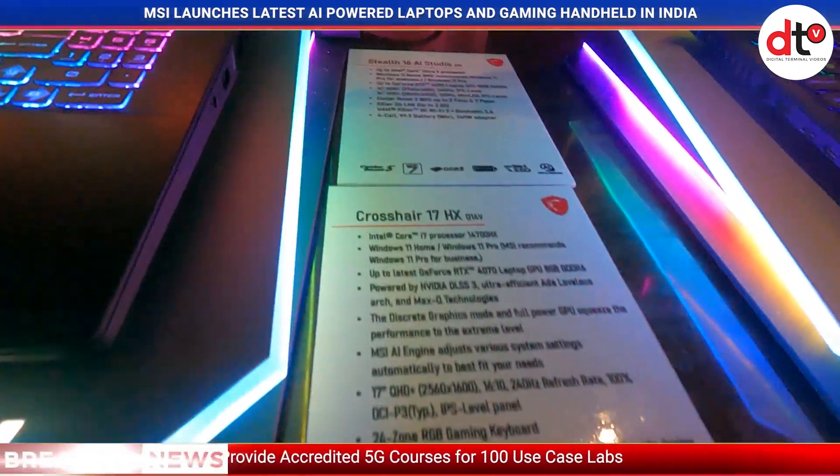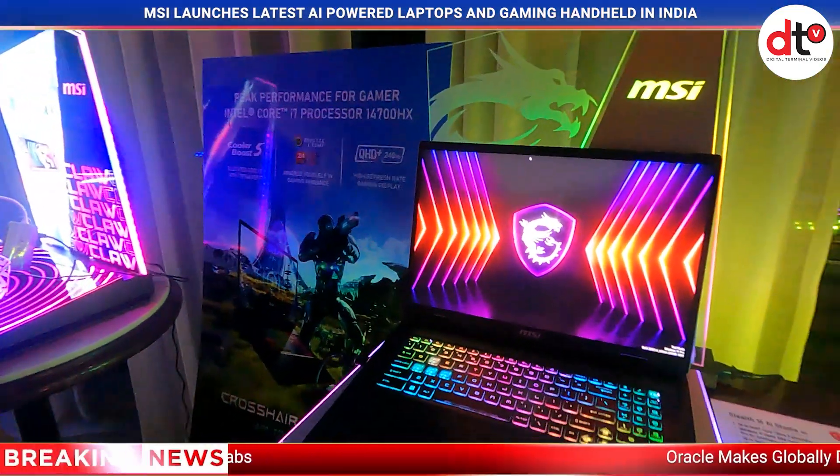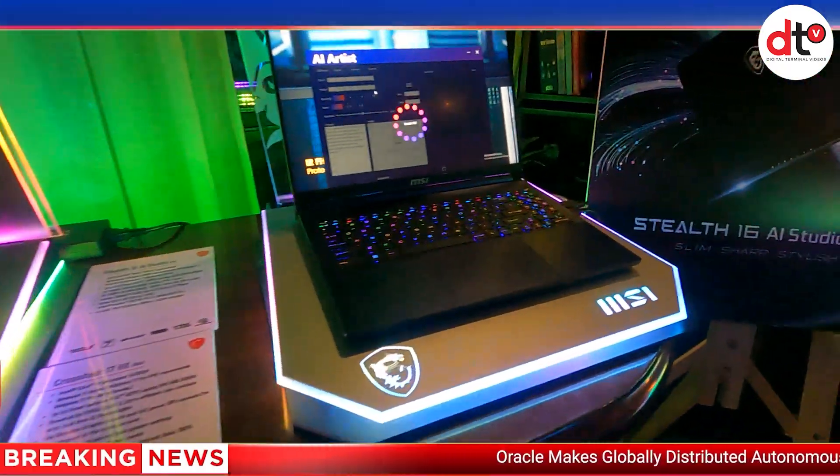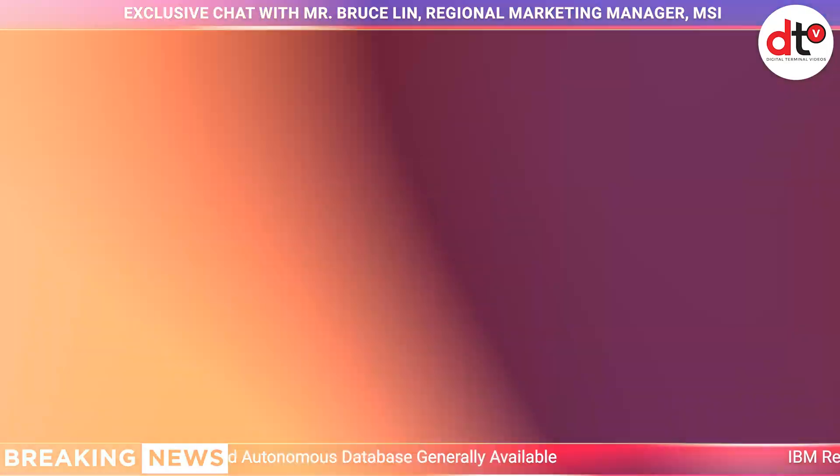For content creators specifically, the Creator 16 AI Studio is the first choice, offering system optimization and an exceptional visual experience that will be clearly valuable for professional content creators.